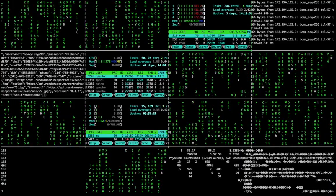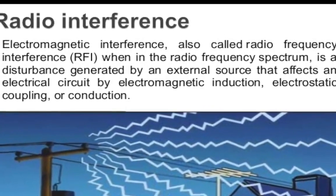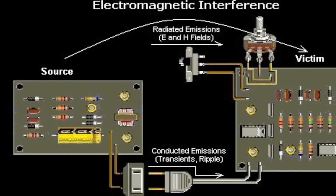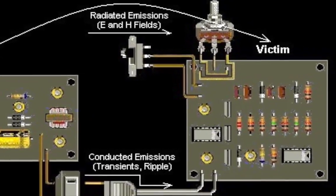The next challenge is with regards to the installation process — we may experience interference if others in the same building also use wireless technology, or where other sources of electromagnetic interference exist. This could lead to poor communication or, in extreme cases, complete loss of wireless communication.